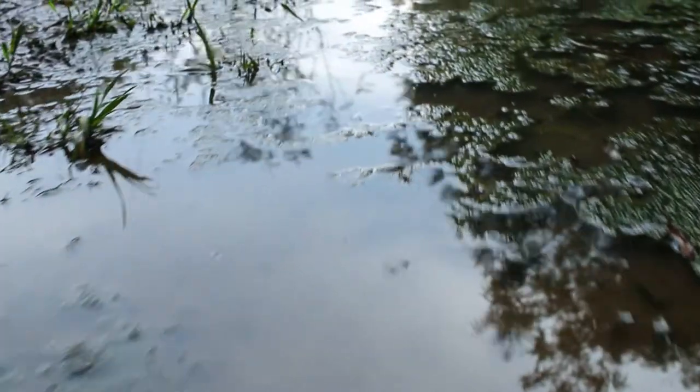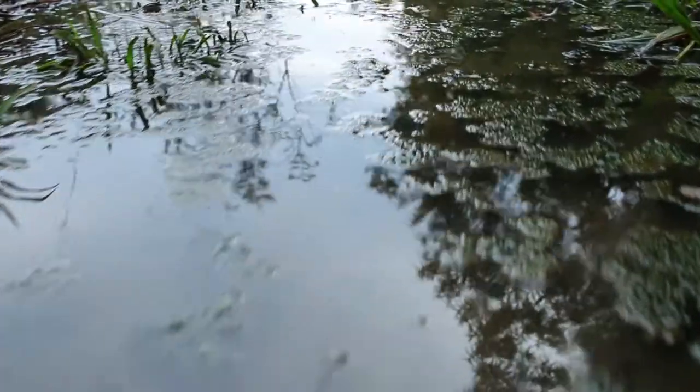As you can see from this flooded path, it's rained quite a lot in the last few days. Thus, I've put on my gumboots so that I don't have completely wet shoes from the flooded path.